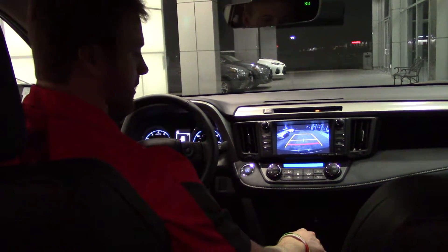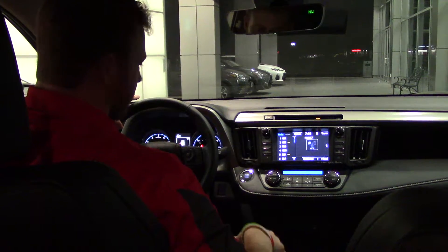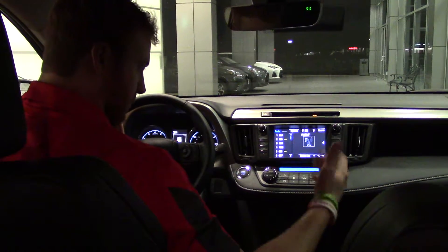We're going to have your backup camera. Also, if you go down into drive, you have variable transmission — you can flip it over into a paddle shifter or into your bump shifter.